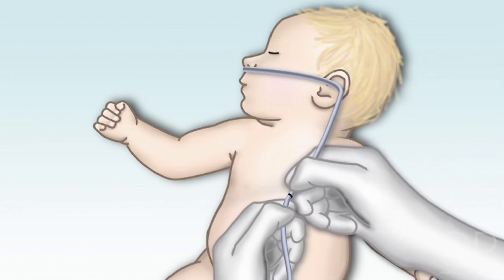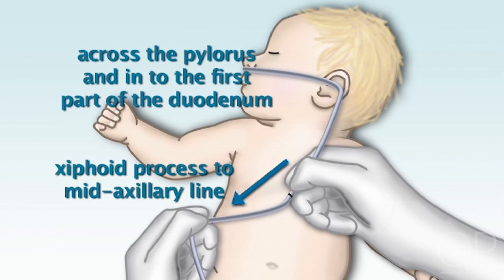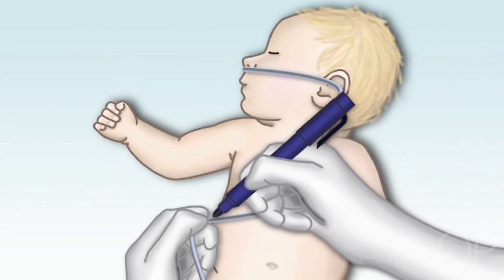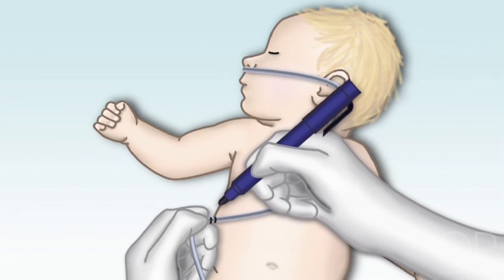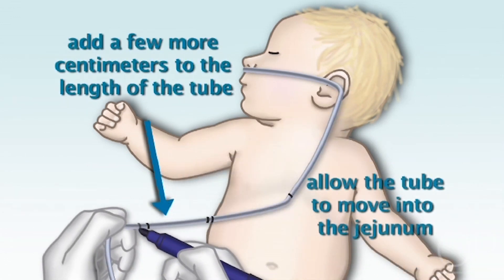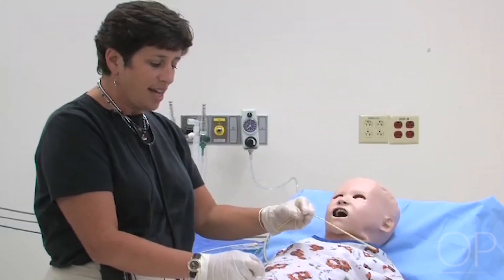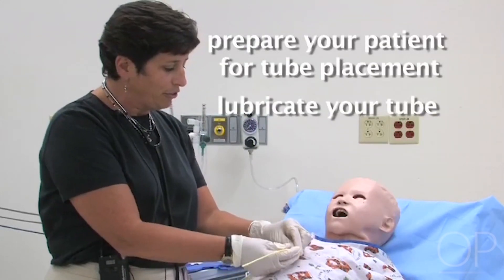The next measurement is to take the tube and measure from the mid-xiphoid to the mid-axial line. That will help get the tube across the pylorus and into the first part of the duodenum — I'll put a second marking there. Then, depending on the size of the child, add a few more centimeters to allow the tube to move forward closer to the jejunum. Once the tube is marked, prepare your patient for tube placement, lubricate your tube, and get ready for insertion.